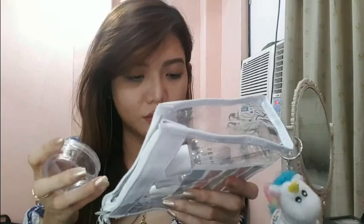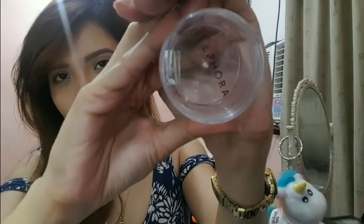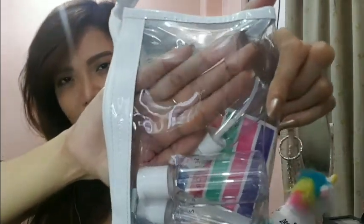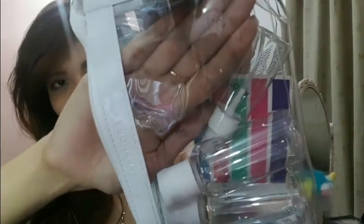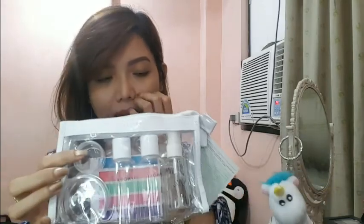Labas ko siya — ooooy, nasira! Guys, nakikita nyo ba? Nasira yung kinaka-tatak niya na Sephora. So eventually matatanggal din sila. Tinted lang sila dun, ayan, dumikit siya dun sa plastic — yung tatak na Sephora. So ayan, it's around 400 pesos guys.